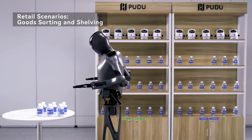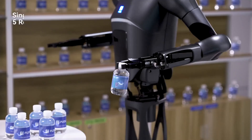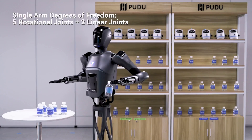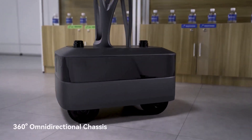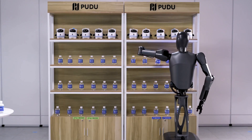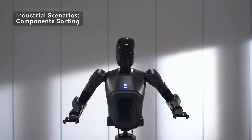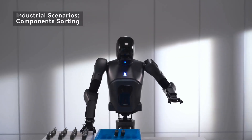Revolutionary design — the PUDU D7 combines advanced mobility and dexterity. It features a human-like upper body with robotic arms and a fully omnidirectional chassis. It stands 165 centimeters tall and weighs 45 kilograms.